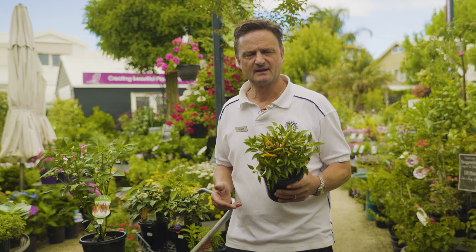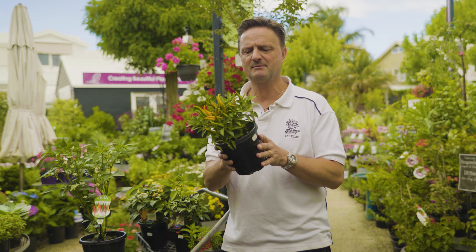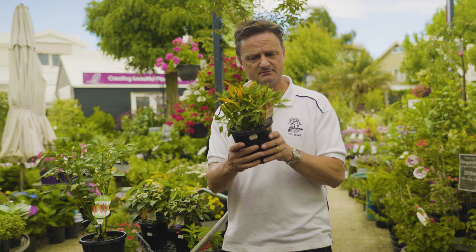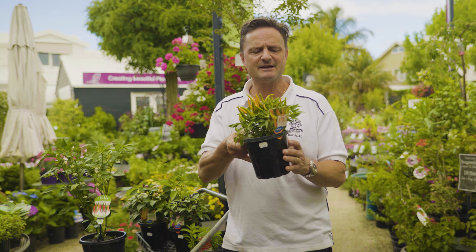Hi, I'm Justin from Bay Road Nursery. As the weather starts to get warmer we start to see these little guys come out and become available. Aren't they absolutely amazing? Chilis. There's varieties of ornamental chilis like this little guy I'm holding here, Cha Cha. They can be eaten, the flavours are okay but they just look so good in the garden.